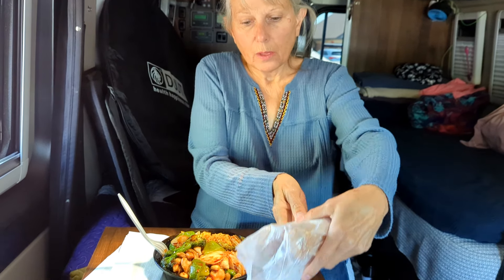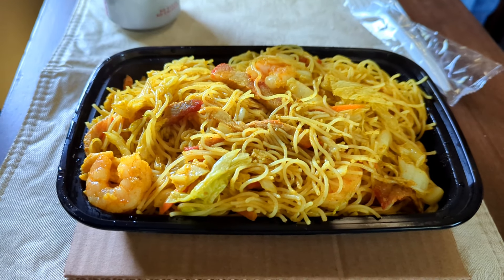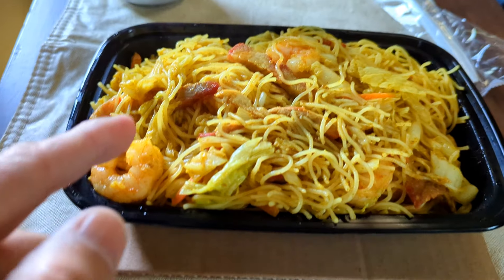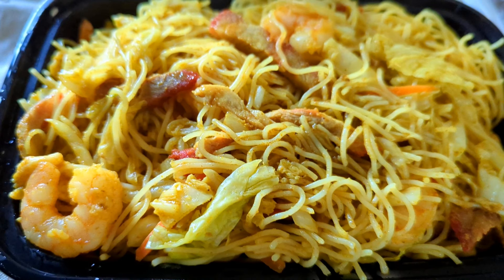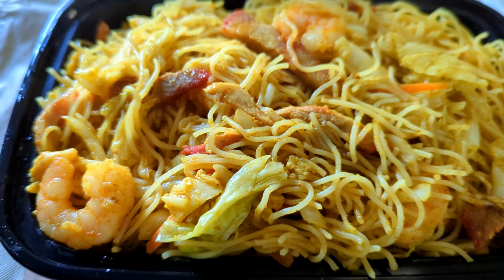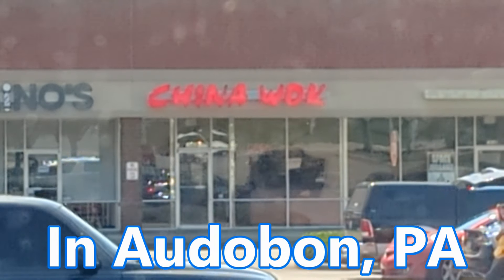One of the nice things about going back to a place where you've lived before is you know where the good restaurants are. We stopped for lunch after completing a number of doctor's appointments today, and we're about to enjoy some great Chinese food. Kelly's having Kung Pao chicken and I'm having Singapore rice noodles — shrimp, pork, chicken, some cabbage and celery on rice noodles that look kind of like angel hair pasta. It is spicy, which I love. This is from the China Wok.